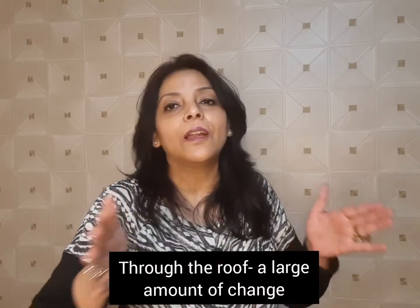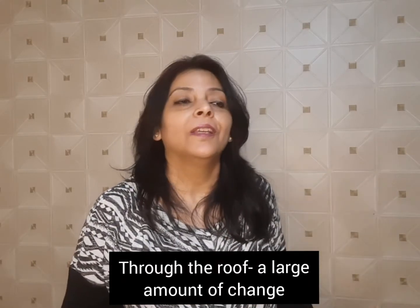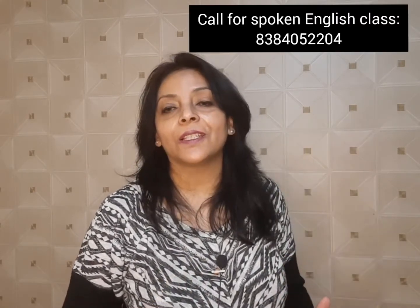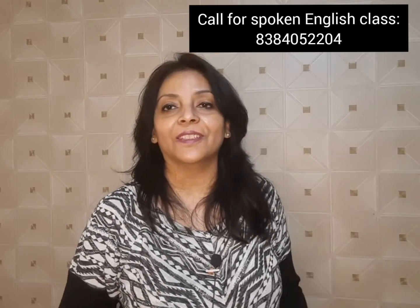The next one is through the roof — a large amount of change. For instance: our sales this month are through the roof. I hope you found all these phrases interesting and you will use them in your conversation as well. If you are liking my videos, please do like, share and subscribe. This is Monica Rai signing off for now.